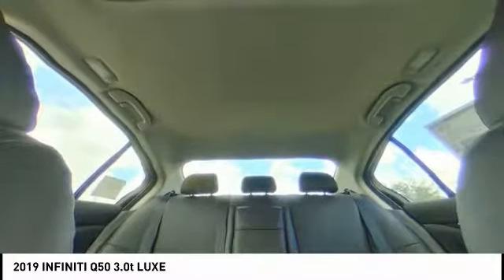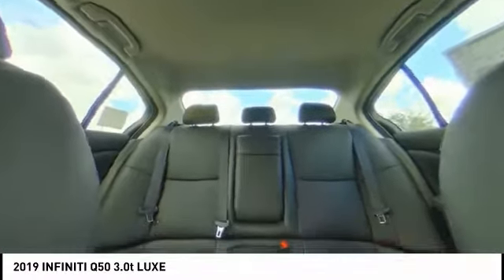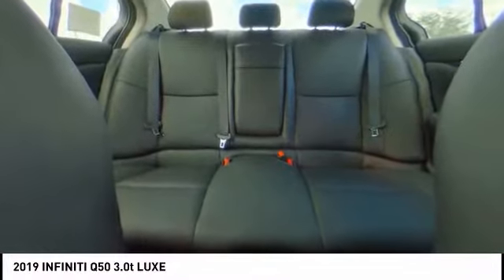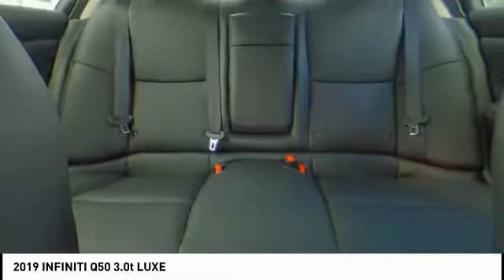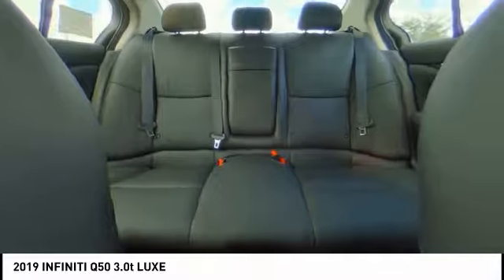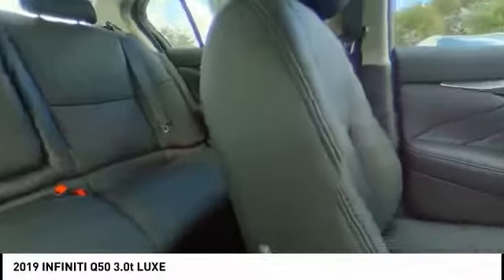Here are some of this vehicle's great options: traction control, power passenger seat, leather-wrapped steering wheel, dual airbags, air conditioning, power steering, four-wheel disc brakes, fog lights, power windows, and CD player.